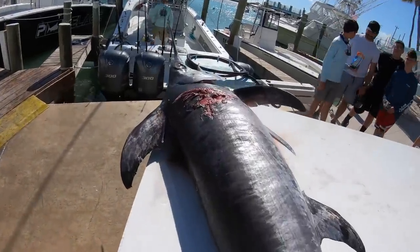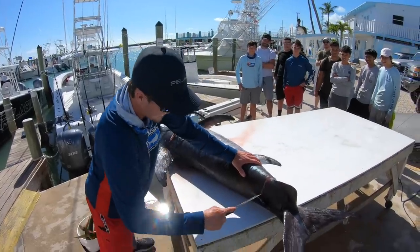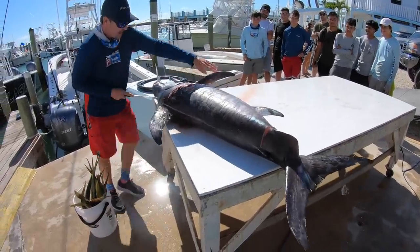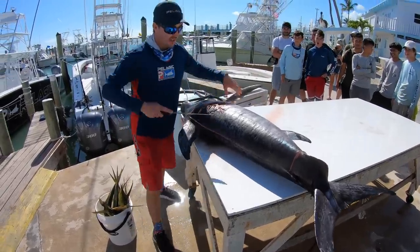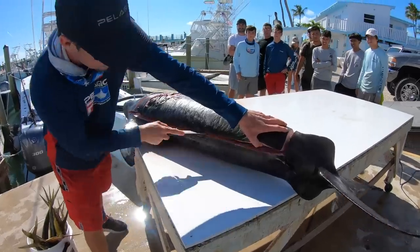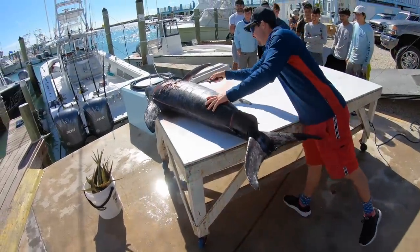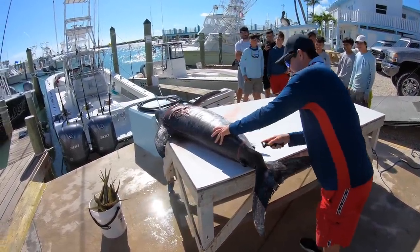Fresh fish doesn't get any better than that. We need some steaks — going in by his tail and up here. Look at that — that's a pretty colored meat. Look at that meat there, guys. Light orange. We got some pumpkin color — light pumpkin.